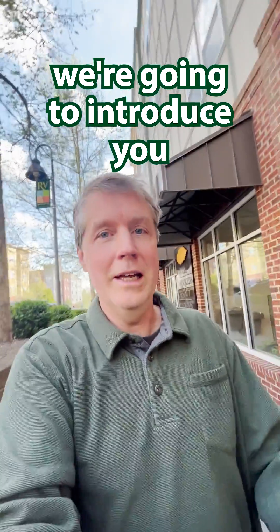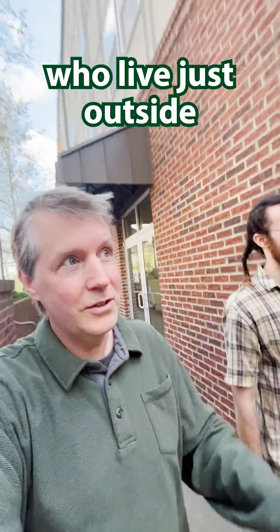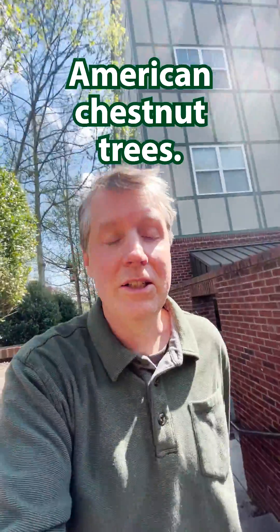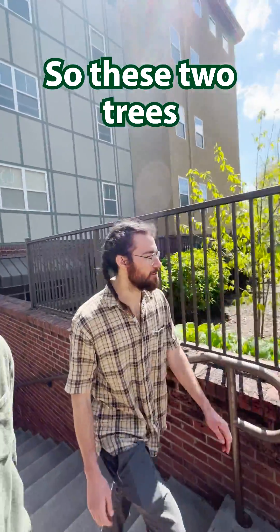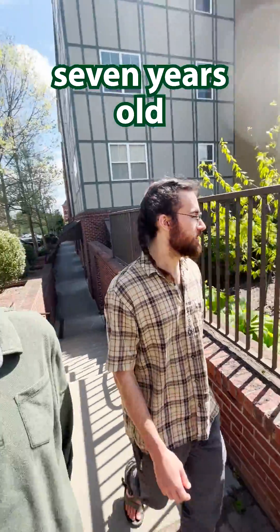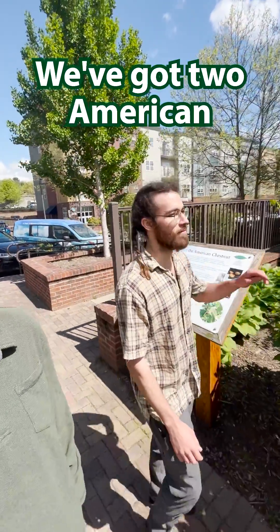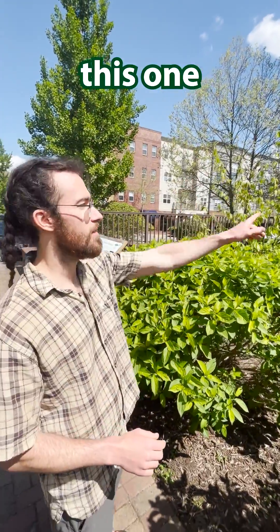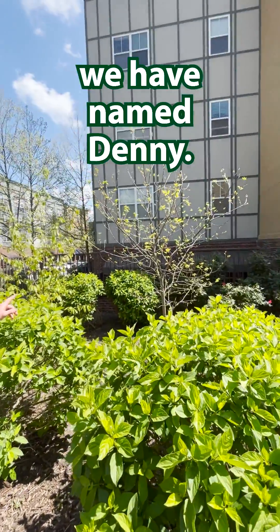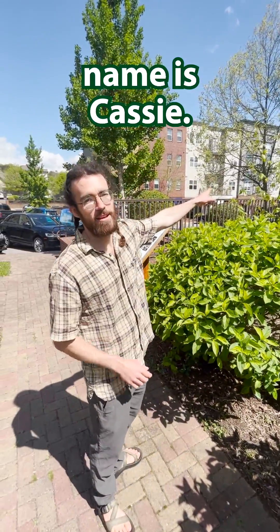Today we're going to introduce you to a couple of good friends of ours who live just outside of our national office, and they are American Chestnut trees. How old are these trees, Angus? So these two trees are about seven years old and five years old. We've got two American Chestnut trees right here — this one we have named Denny and this one's name is Cassie.